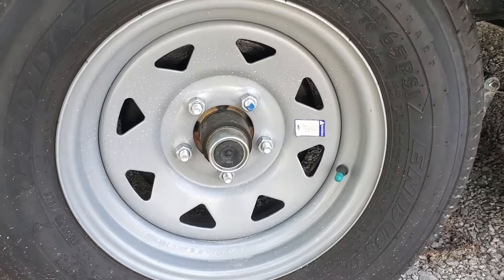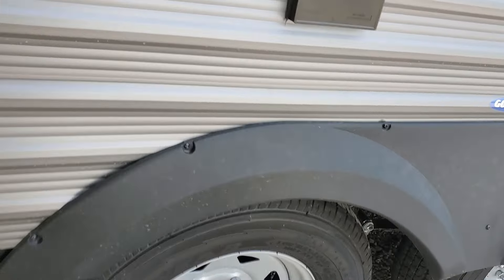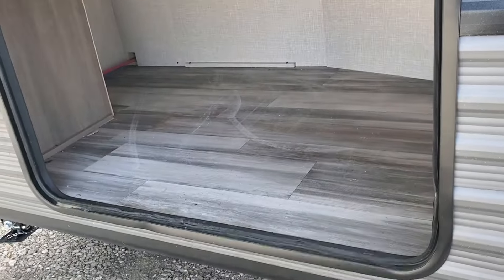Not brand new, but made in 23 with a five-year warranty from Goodyear. Got a huge rear storage bay.